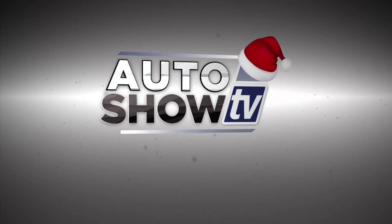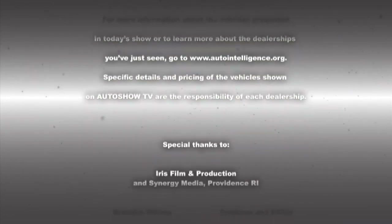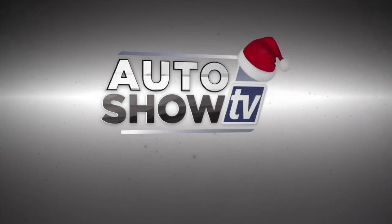This has been Auto Show TV, produced in cooperation with Auto Intelligence. Thanks to our participating dealers and sponsors. Tune in next time to see more great deals on great wheels from some of the best pre-owned dealers in Rhode Island and South Coast, Massachusetts. This has been Auto Show TV.